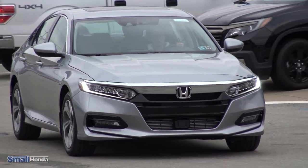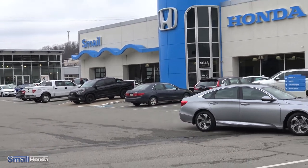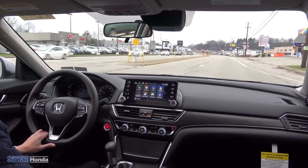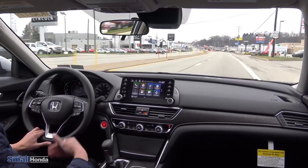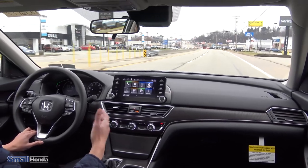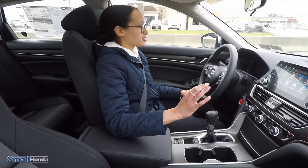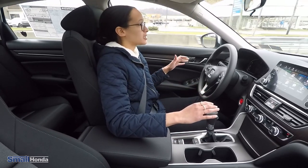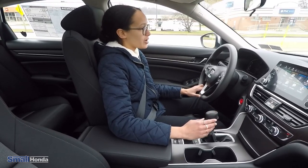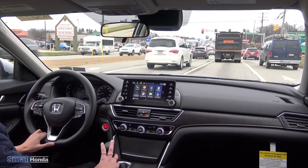Driving this car, it does have the Honda Sensing Technology, which adds a lot of extra safety features. Road departure mitigation helps keep you centered if you start to drift through the lines. It also has emergency braking — if a vehicle ahead slams on their brakes, the car will sense that and brake for you if you fail to stop. Blind spot monitoring lights up a diagram in each side view mirror when a car is detected in either of your blind spots — really helpful when merging on a highway or changing lanes.